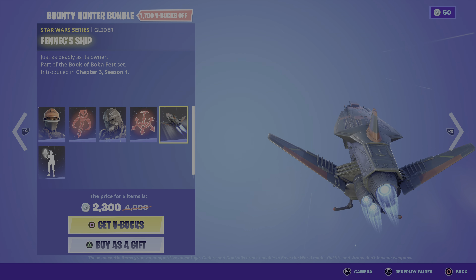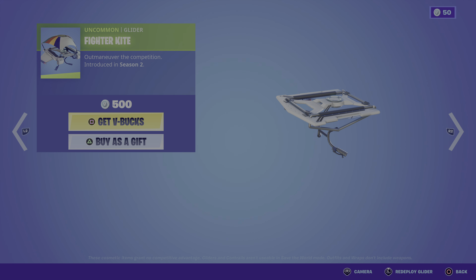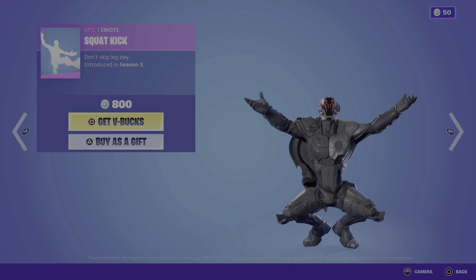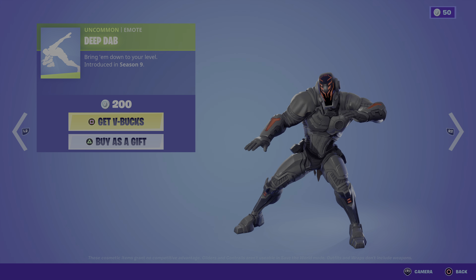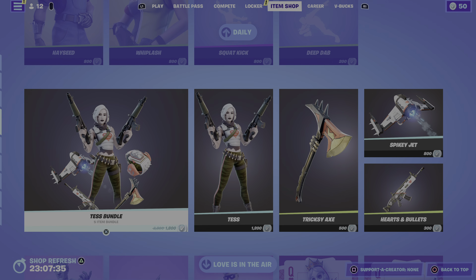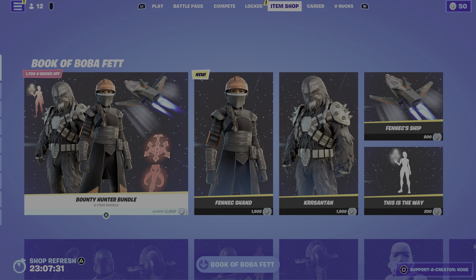We had a Boba outfit — the Boba Feed Bundle is back. We have Hayseed, Whiplash Fighter Kite, Squat Kick, Smooth Moves, and Deep Tap. That's it for today's Fortnite item shop.